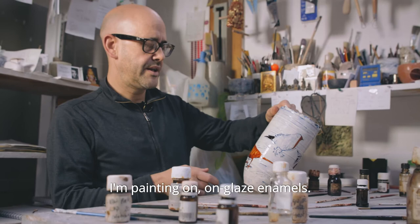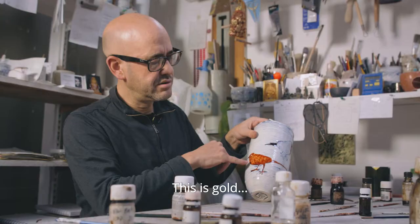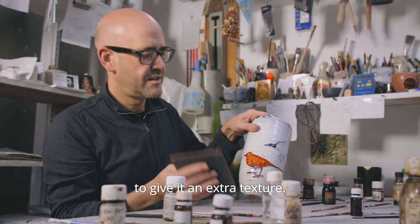I'm painting on anglaise enamels — this is gold, so it looks brown now but it actually comes out pure gold. And then what I'm doing is I'm stamping, pressing in rubber stamps to give it an extra texture.